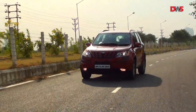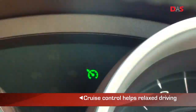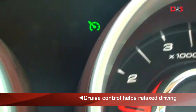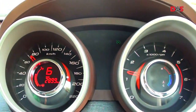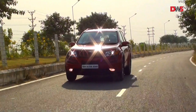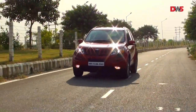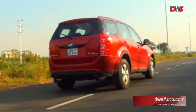What surprised us was the mileage that the XUV gave. Using cruise control and keeping a steady 70 km/h for a long stretch in sixth gear, we managed to squeeze over 16 km per litre out of the XUV. The overall claimed mileage is 15.1 km per litre. In crowded city traffic, we got over 14 km per litre.